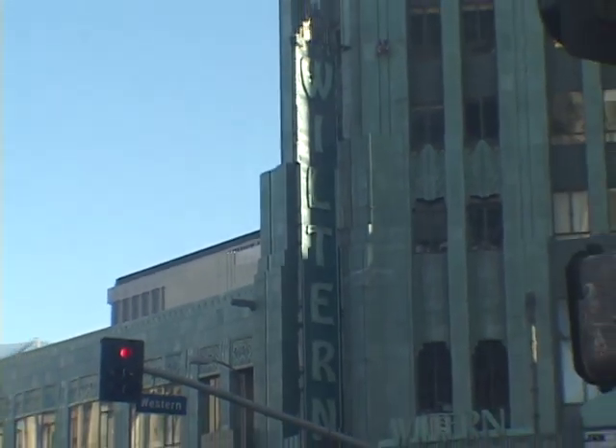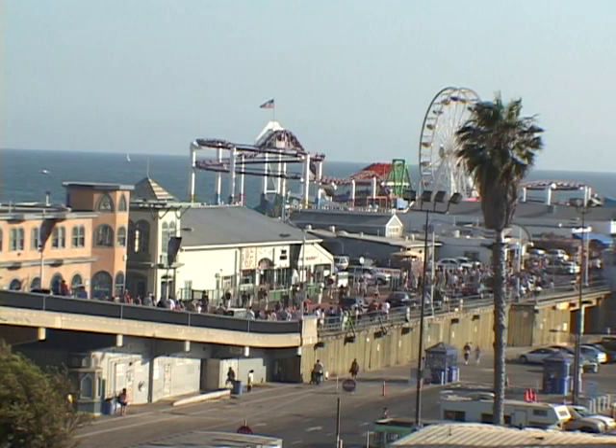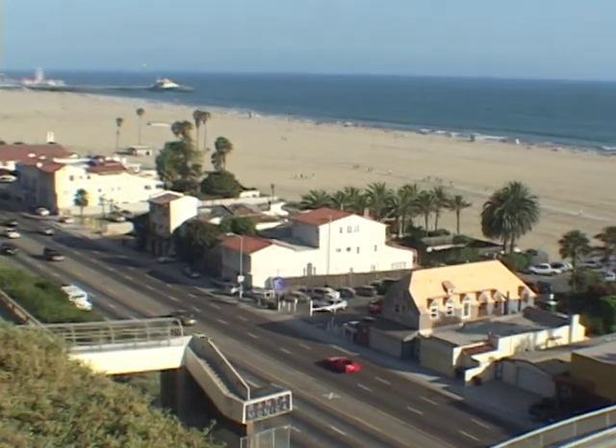By the late 1920s, Wilshire Boulevard was a mecca for art, fashion, and commerce. By the year 2000, the boulevard ran from the heart of downtown to the shores of the Pacific, in what is LA's ultimate love note to the car culture.